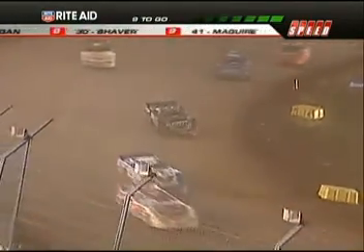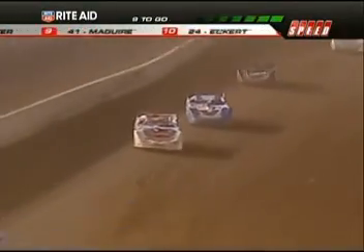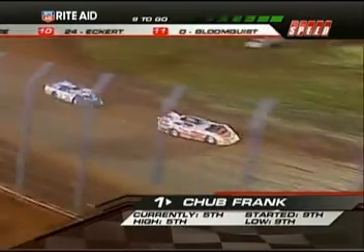Working it through turns three and four — Daryl Lanigan, 2008 champion, right there, holds on to position number seven.